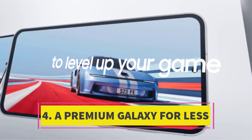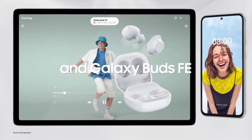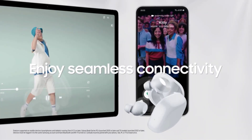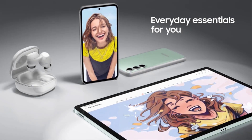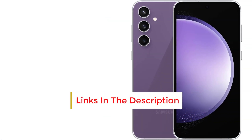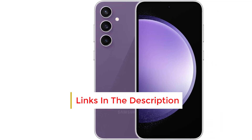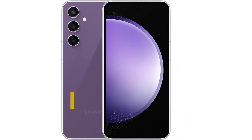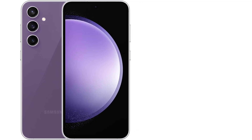Number 4. A Premium Galaxy for Less. Similar to its predecessor, the Samsung Galaxy S23 FE — Fan Edition — impressively blends top-tier specifications and performance at an exceptionally affordable price point. Priced at under $600 before considering additional deals and discounts, this value-driven Galaxy encompasses all the essential elements of a standout Android device: a sleek design, sturdy construction, and impressive hardware specifications.